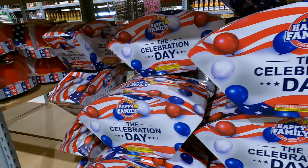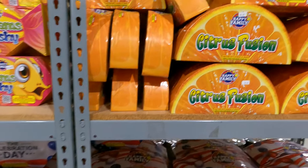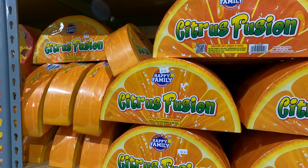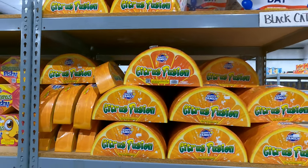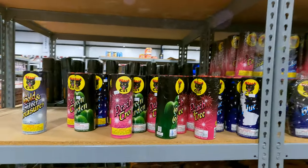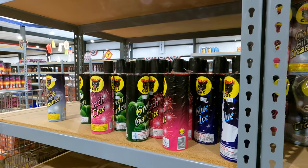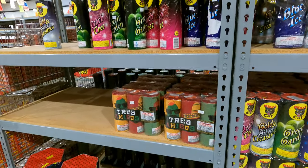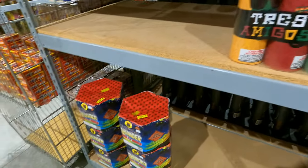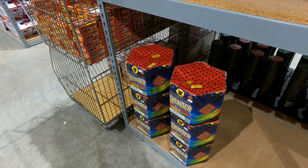Celebration Day, $30. We got Citrus Fusion. And a whole bunch of different ones, different colors — about three bucks a tube. Tres Amigos, $11.49. Tropical Thunder, lasts two and a half minutes, $22.99.